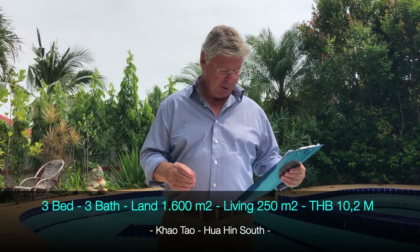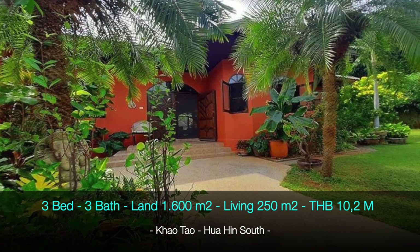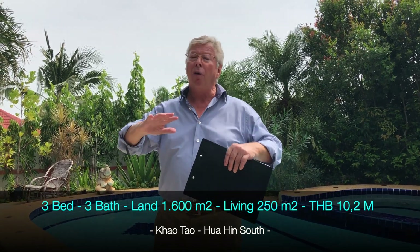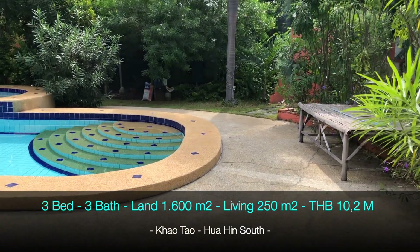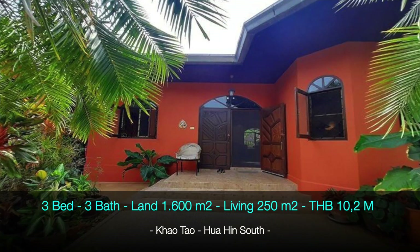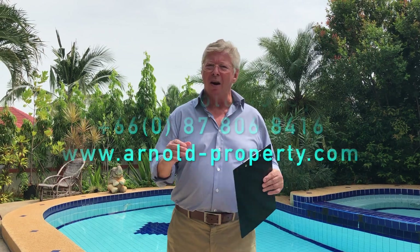So your expenses to live here are very low. The electricity bills are also low because there's a very nice breeze and the house itself stays very cool. You can be the owner of this property for 10.2 million baht. If you are interested, please contact us — it's a very lovely property.